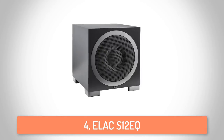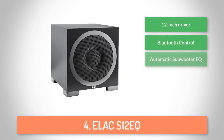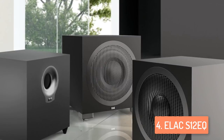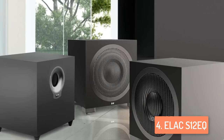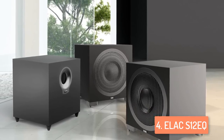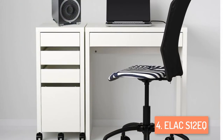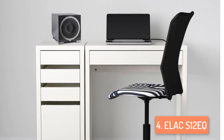Moving on, at number 4 we have the Elac S12 EQ. This modern subwoofer takes you to a completely new level. It is a 12-inch bass driver powered by a 1000-watt bash amplifier and enhanced by a 12-inch passive radiator, creating amazing low frequencies and a beautiful sense of realism. It is very modern because the auto EQ is incredibly effective, giving you a very smooth response with minimal effort. You can even use the application for getting numerical measurements. It is equipped with advanced Bluetooth, so you don't have to get up to set it to your personal preferences — you can just use your mobile phone to fix the settings.